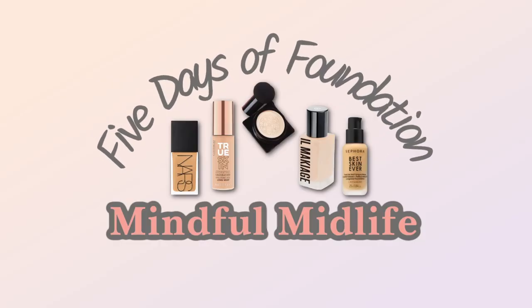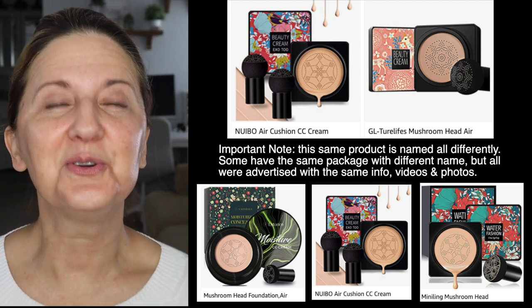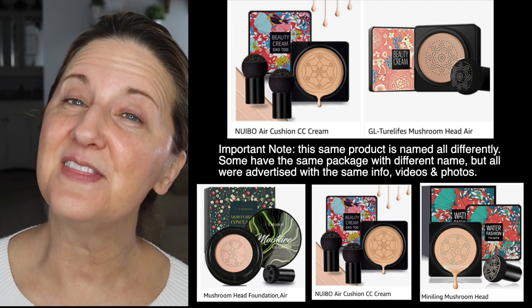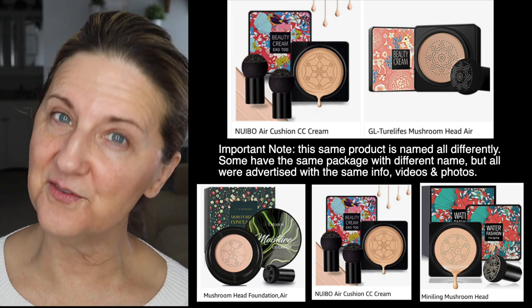BB cream from Jaya. This one is going to be very interesting to me. I have noticed this on Instagram and Facebook — I kept getting this same commercial. You know how they wear you down. I don't get worn down very easily, but I do purchase these things to show you guys in case you are tempted, especially for women over 50.